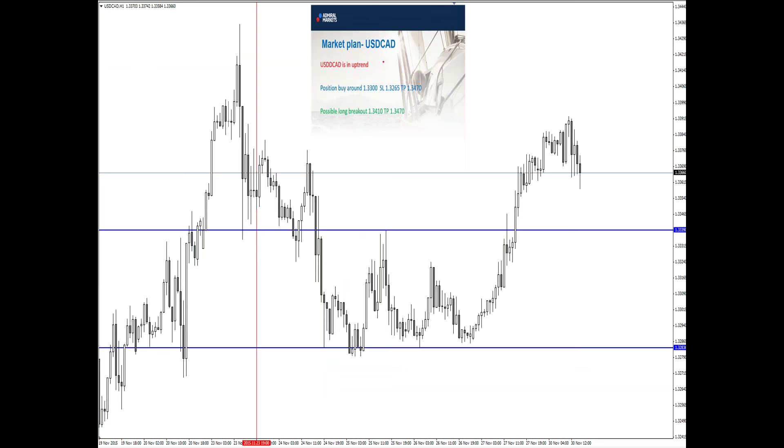Dollar CAD — same thing. We got some 40 pips for dollar CAD. Not that bad, because we had a buy position at 33.00. 40 pip possible — not bad. That was for the previous week.